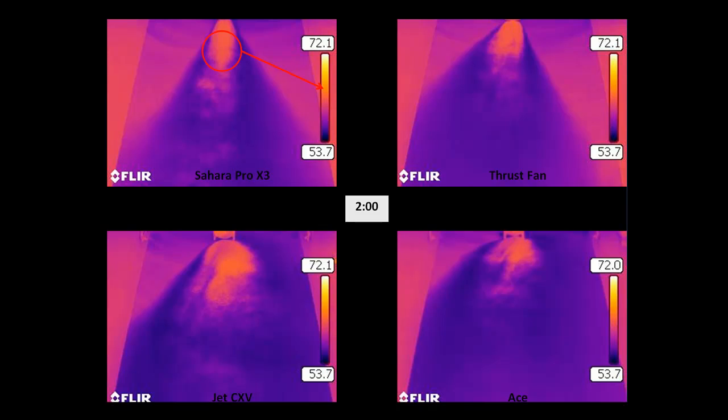Notice that the drying pattern between the different air mover technologies is different. The drying in front of the centrifugal air mover, or Sahara Pro X3, has the deepest penetration down the floor, while the drying pattern in front of the Jet CXV, or axial air mover, covers the largest area of the four air mover technologies.